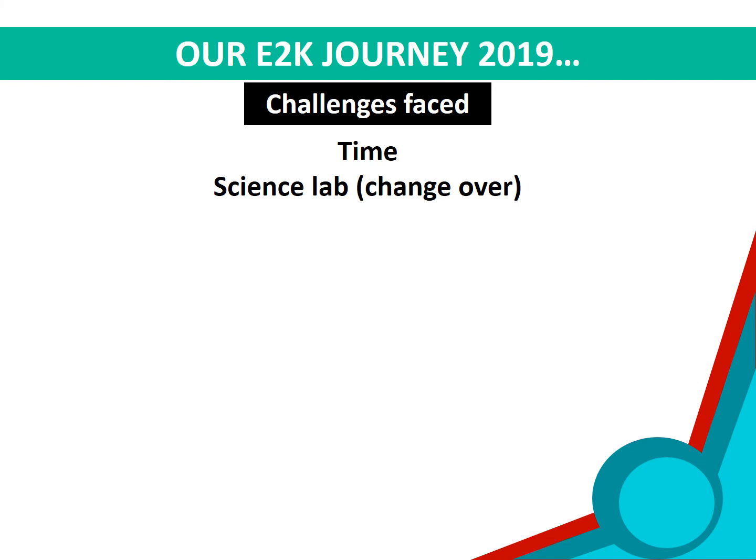Next, we had problems with changeover in the science lab. In 2019, our P5 E2K lessons came right after our P4 E2K lessons. As such, some time was wasted during the changeover in the use of the science lab.